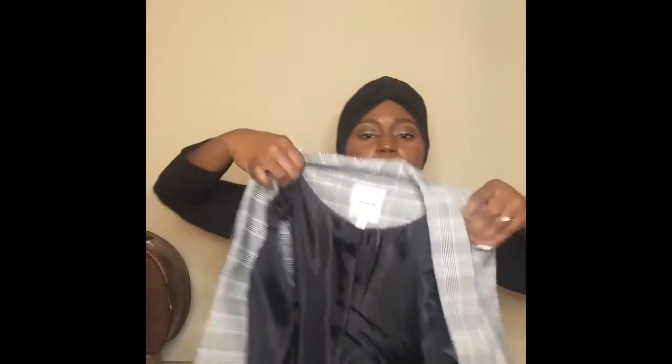This blazer is by Takara and it was $49 at Dillard's. I like the way it fits — it's not too tight on the arms and it's chic. You can pair it with a turban, you can put a brooch on it. It's a black and white plaid print with a gray background and there are shoulder pads in it.